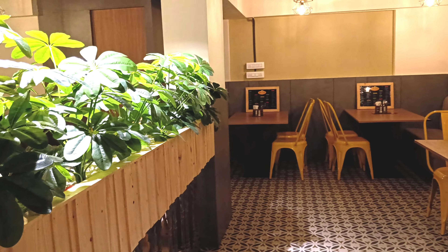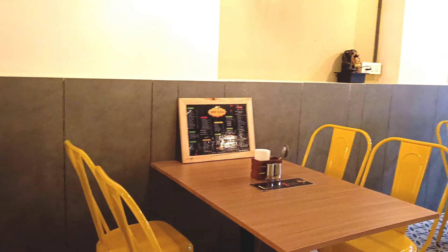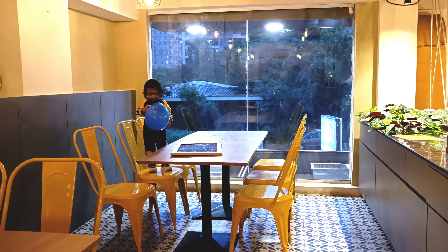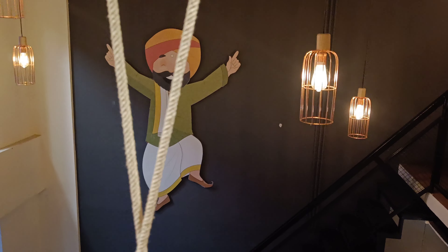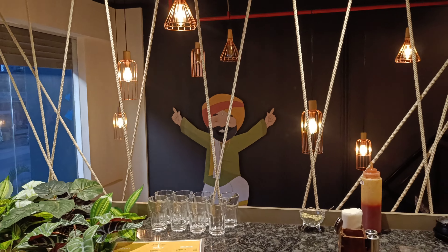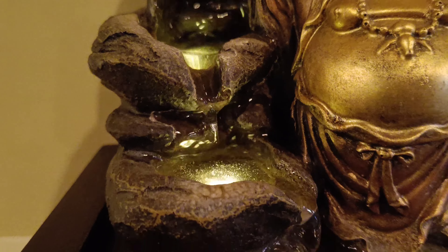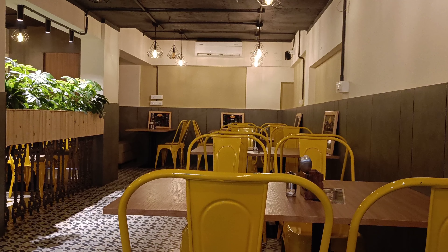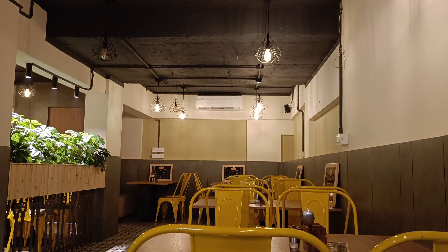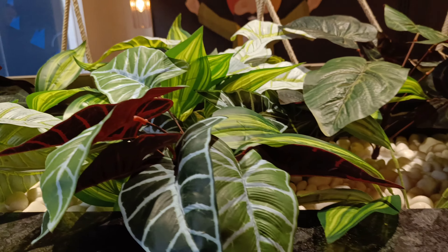They have different seating arrangements inside. Let's go ahead and get to the food.